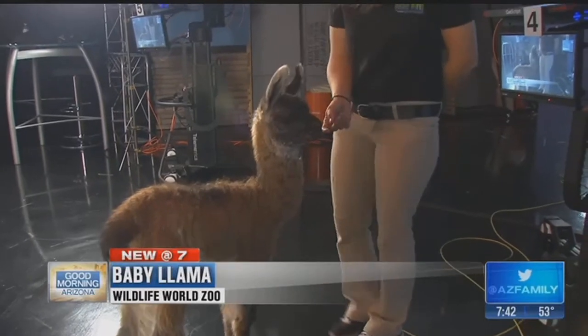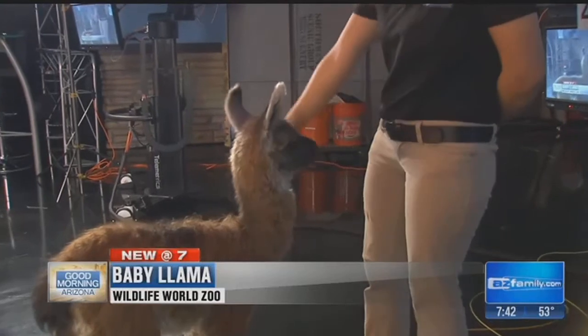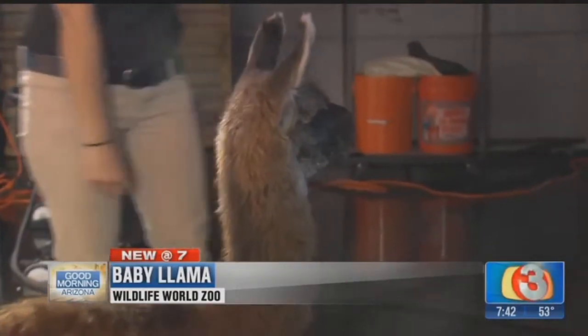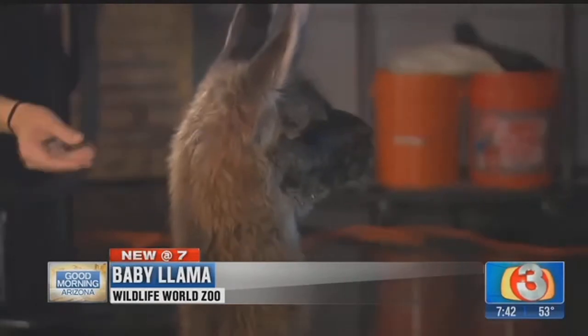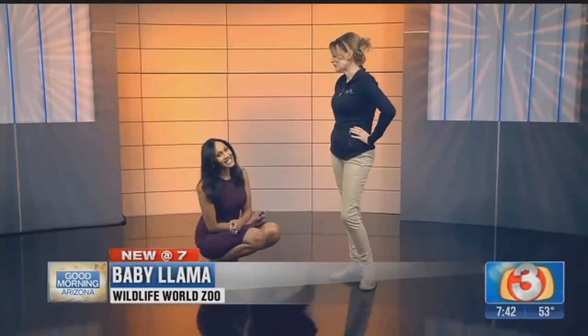They're used in the Andes Mountains to pack around different things because they can pack around a quarter of their body weight. So a 400-pound llama can pack around 100 pounds no problem, can trek 10 miles, and of course they have that beautiful fur.